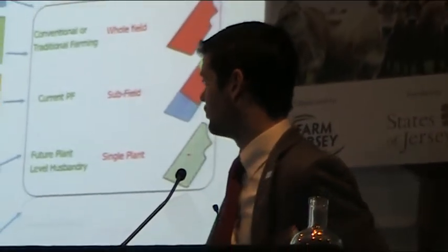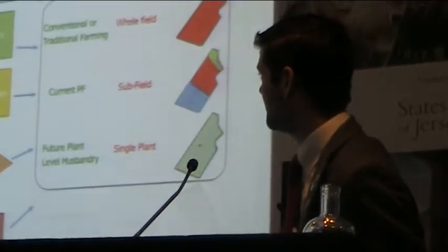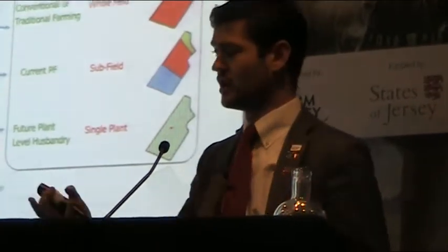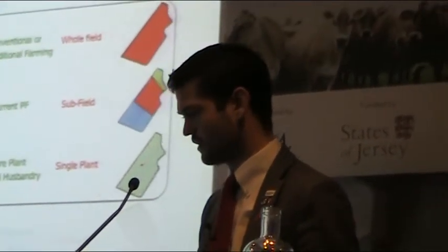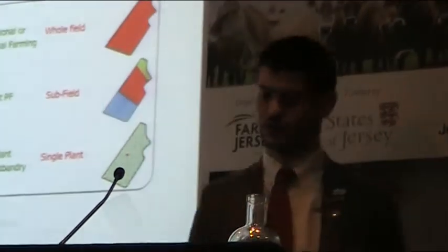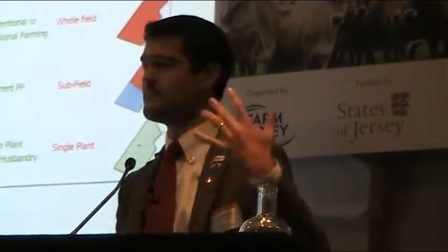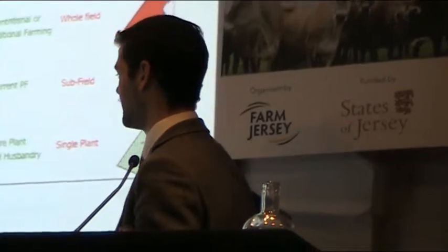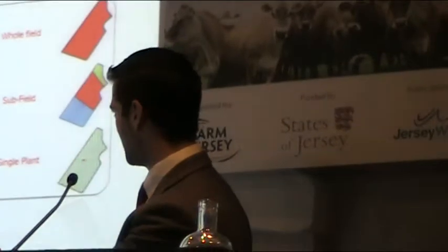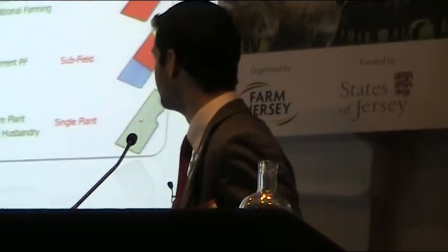One of the ways we can do this — and one of the things constantly talked about — is Precision Farming, where we're going to manage our fields or groups of animals in a smaller amount. Rather than looking at whole fields, we can take it down to single plant level one day. It's all about managing variations, observing some variation, and then making a decision to put that variation right. We do the right thing at the right time, the right way, and at the right place — and if we do all those right things, we should have less waste and a better crop grown.